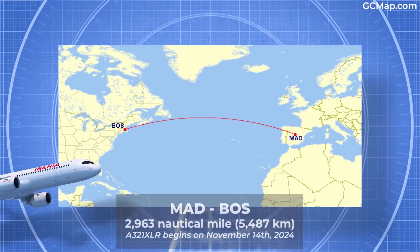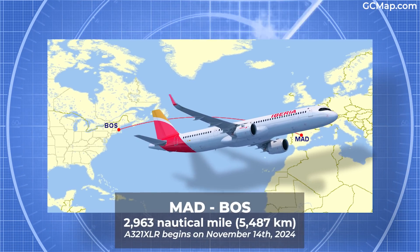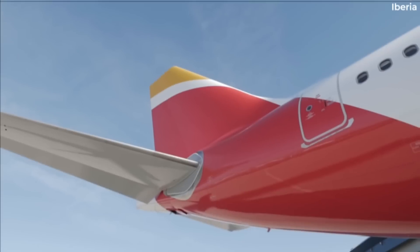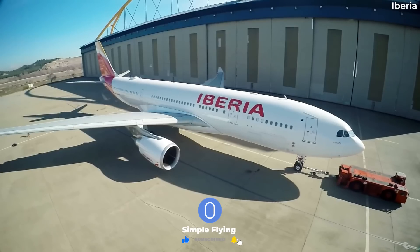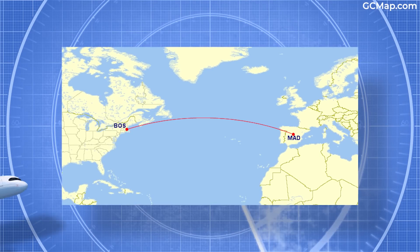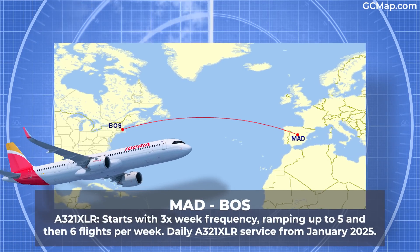The first route is Madrid-Boston from November 14th. The route's length is 2,963 nautical miles or 5,487 kilometers. Iberia has served it since 2007 on the A340 and, following that type's retirement, primarily the A330. The XLR will initially serve Boston three times a week alongside a weekly A330 service.